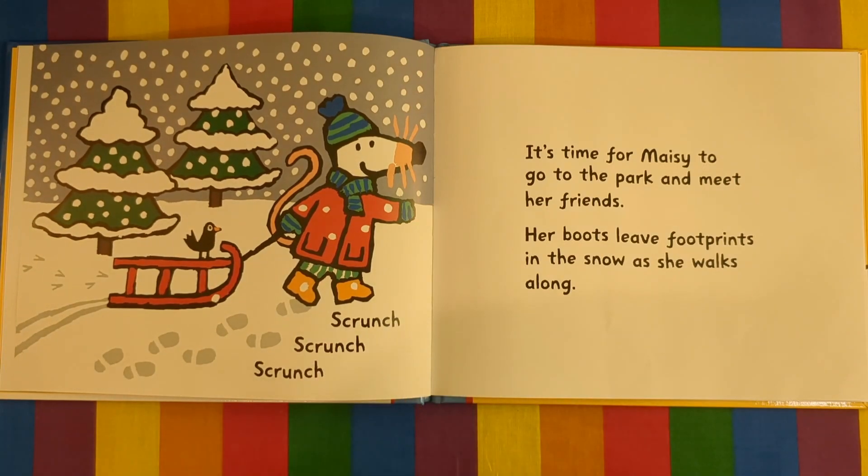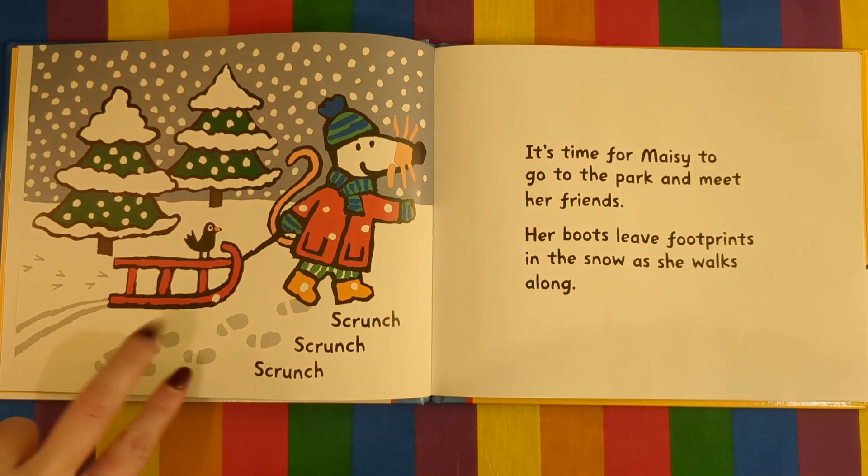Scrunch, scrunch, scrunch. It's time for Maisie to go to the park and meet her friends. Her boots leave footprints in the snow as she walks along.